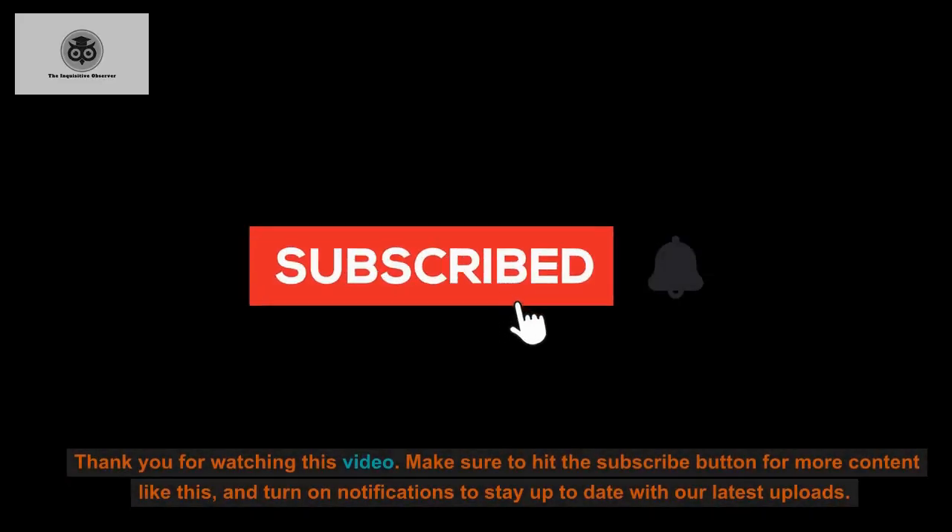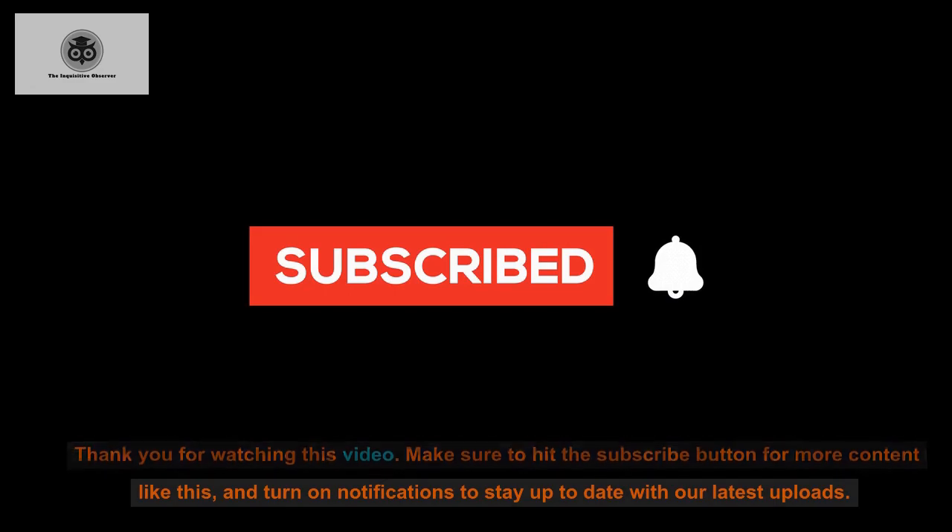Thank you for watching this video. Make sure to hit the subscribe button for more content like this, and turn on notifications to stay up to date with our latest uploads.